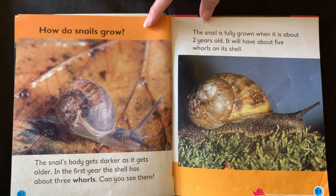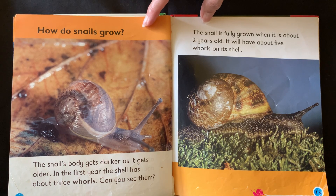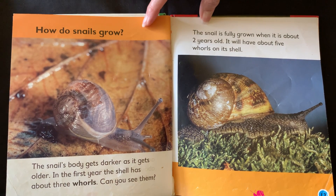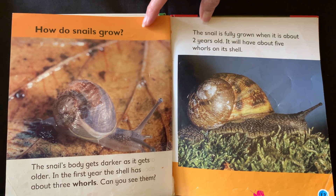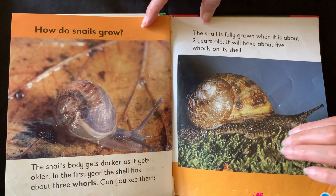How do snails grow? The snail's body gets darker as it gets older. In the first year the shell has about three whorls. Can you see them? The snail is fully grown when it is about two years old. It will have about five whorls on its shell.